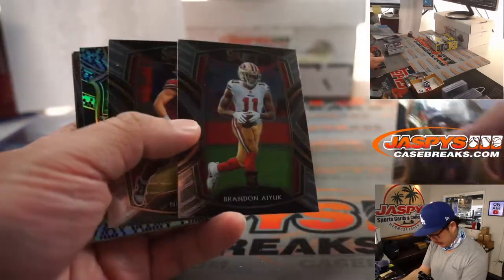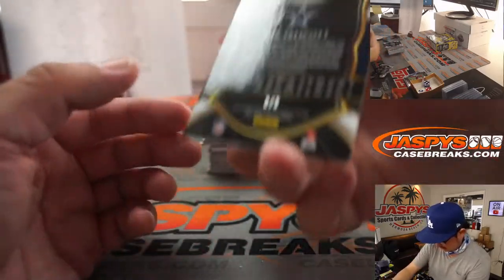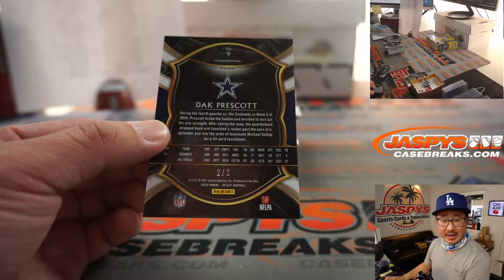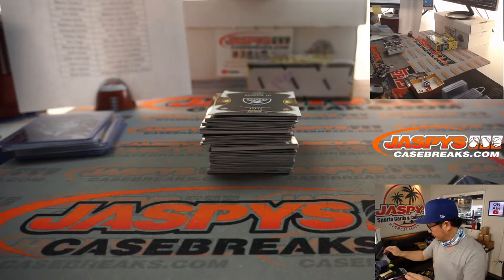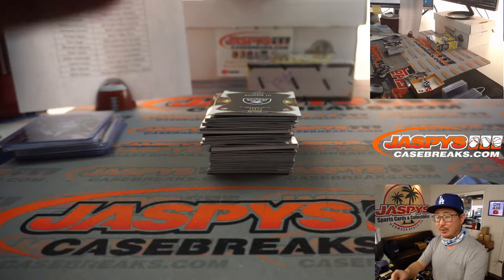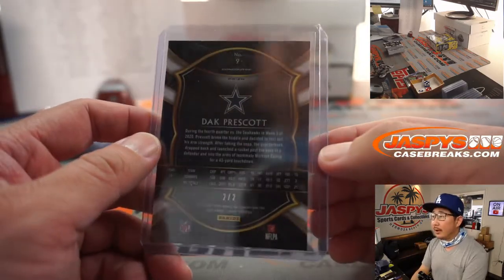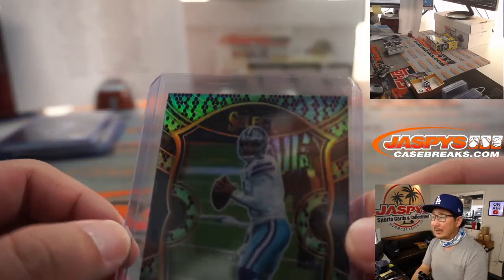Alright, here's Cam Newton. Looks like we got a snakeskin coming up — Dak Prescott. This is officially green-black snakeskin out of two. Dallas Cowboys — Martin won the Cowboys in that filler. And that is concourse level. Wow, that looks really cool, that green-black design. Really sharp, two out of two.